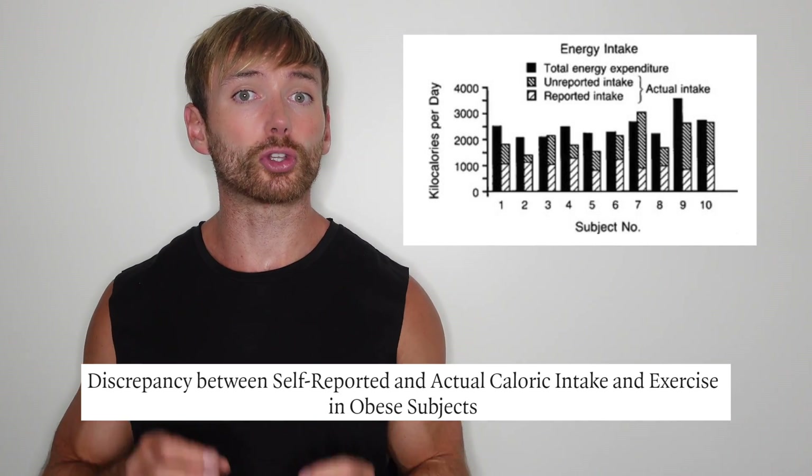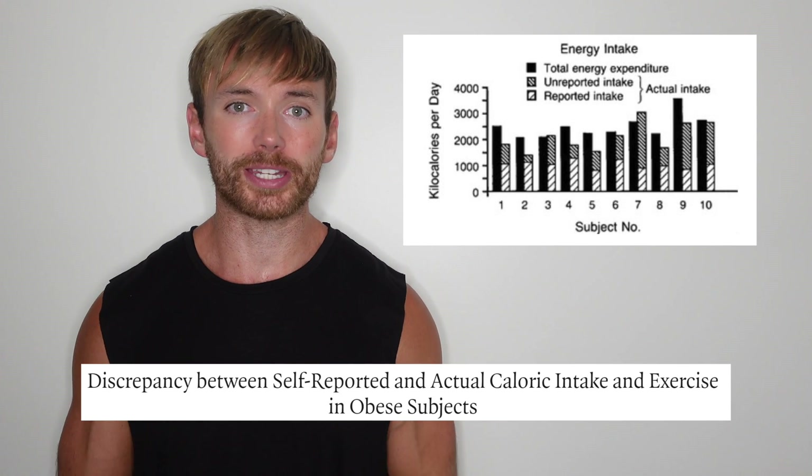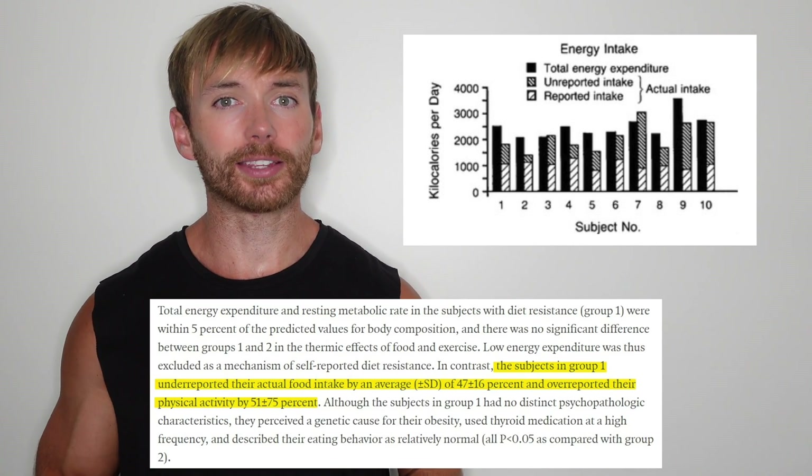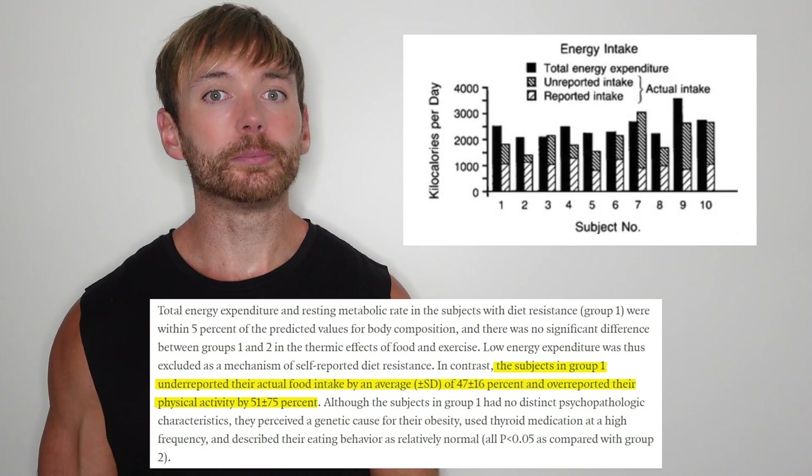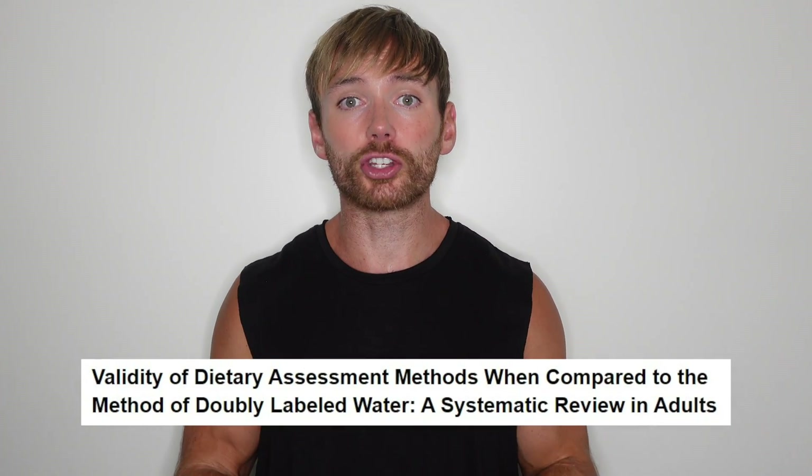Big problem number two: even if you had your metabolic rate measured so you knew exactly how many calories you burn per day, this relies on the fact that you can accurately track your calorie intake. One research study had participants who couldn't lose weight despite eating 1,200 calories per day or less. When their metabolic rate and food intake were assessed, it turned out they were under-reporting their calorie intake by 47% — over 1,000 calories per day. Calorie under-reporting is extremely common and acknowledged in multiple review papers. So lots of people are trying to pair a calorie intake target that might not be accurate, with a measured calorie intake that probably isn't accurate either.